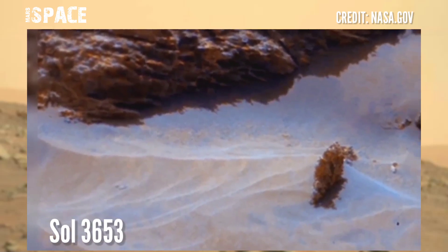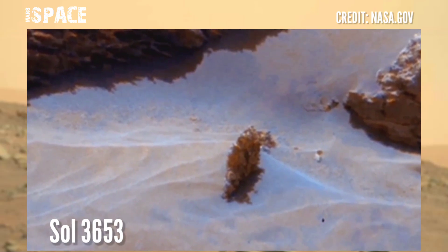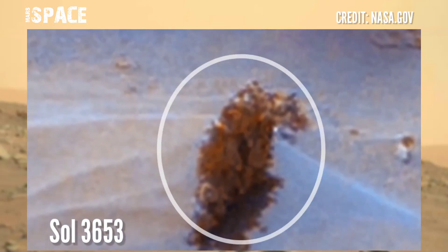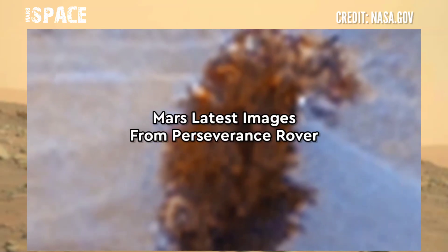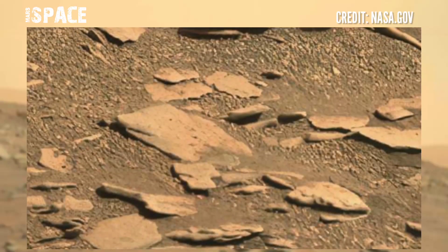Curiosity has already spotted some strange fossils on the surface of Mars, and here we discover a mysterious structure. Let's watch it in close-up — what is it? According to me, the shape looks like a fossilized skeleton of a dinosaur — a possible fossilized dinosaur on Mars. What's your idea about it? Let me know.